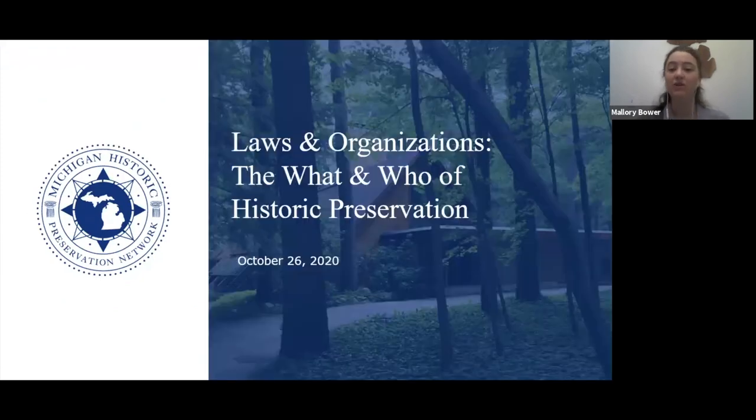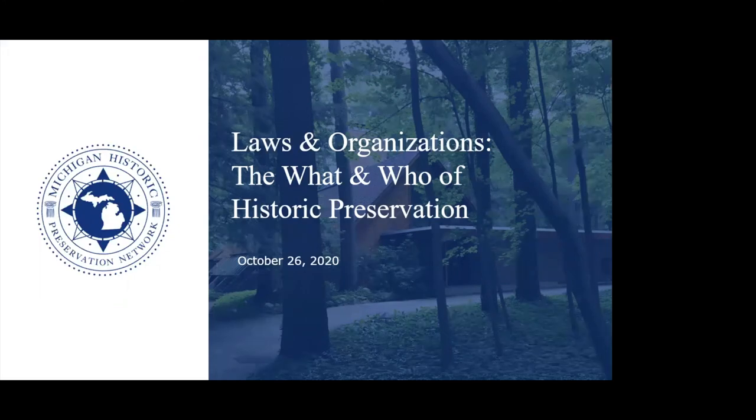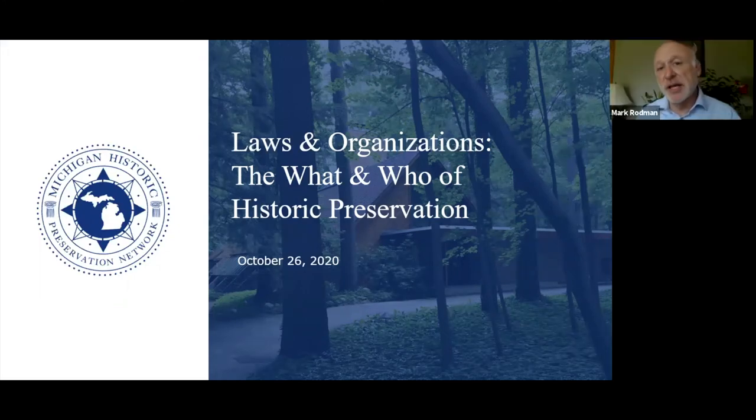Without further ado, I'm going to turn it over to Mark Rodman. He's going to be presenting on laws and organizations — the what and who of historic preservation. Thanks so much, Mallory, and thank you all for being here. What we're going to do is talk through the laws and the organizations that work in historic preservation.